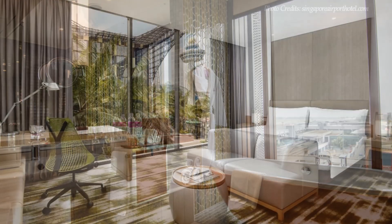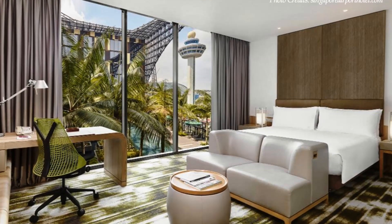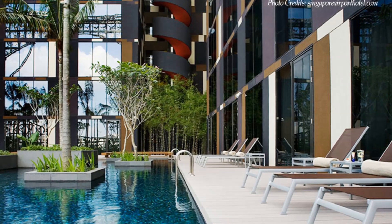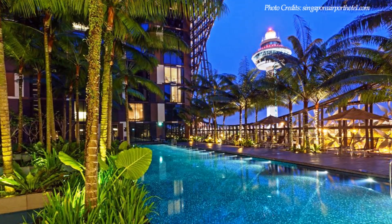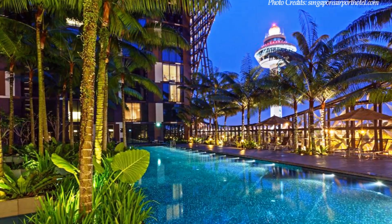Floor-to-ceiling walls of glass drink in the sunshine and imbue the hotel rooms with a cheerful, almost playful vibe. The hotel features open corridors, courtyards, and extensive forest-style gardens, creating a balmy, tropical ambience.